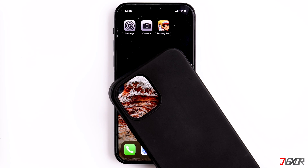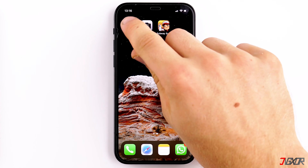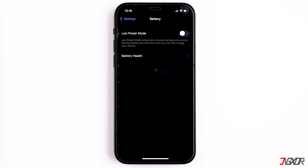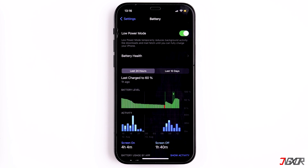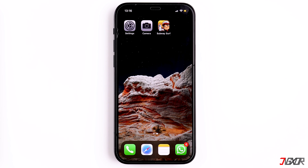Another thing you can do is turn on Low Power Mode. Go to Settings, tap on Battery, and activate Low Power Mode. Your display will get slightly darker and the processor a bit slower, but by doing this the iPhone will no longer heat up as much.